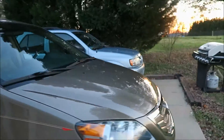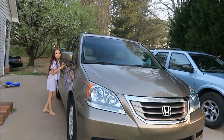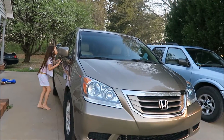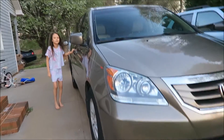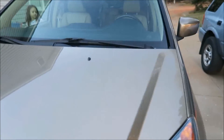So here is our new car, it's a Honda Odyssey, 2008. Here's our neighbor's dogs, they always bark at us. Come look in it, hold on baby.